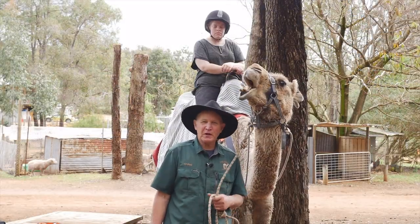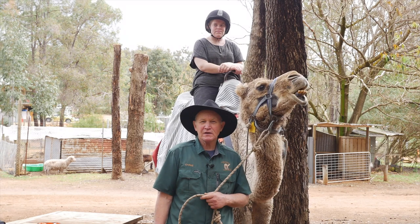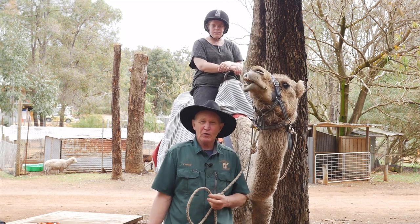Hi, I'm Chris from Kalamunda Camel Farm. We've got a lovely spot up in the Perth Hills where we do camel rides and camel treks. We have camel milk. It's a great place to start your mountain bike ride or a bush walk.